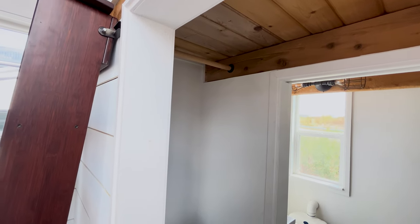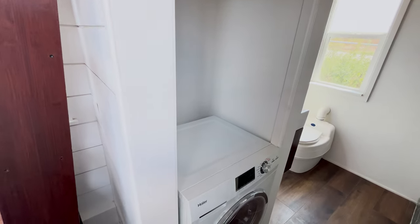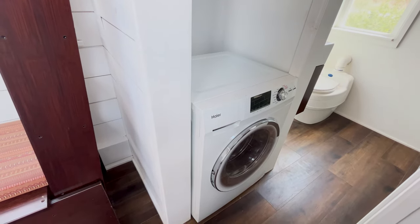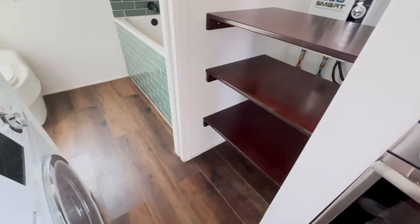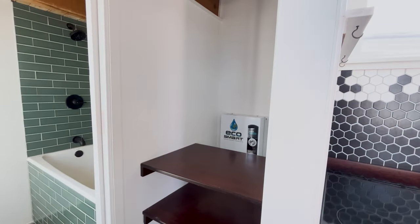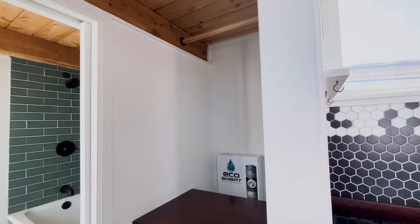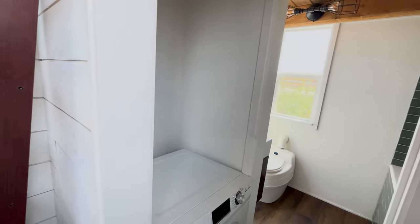Here we have a view of the closet and washer/dryer. The washer/dryer is a combo machine by Haier and has been beautifully kept in working order. On the other side we have four shelves and an instant water heater, as well as more hanging space — plenty of room for shirts or coats. Dresses typically go on this side since it's a little lower down.